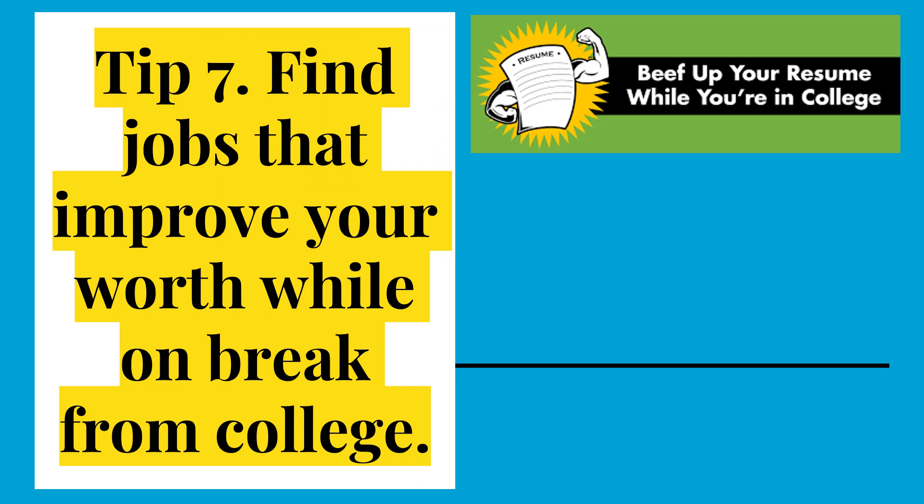Tip 7: Find jobs that improve your worth while on break from college — be that spring break, winter break, or summer break. You have to look early because those jobs are being filled by college students all around your state or your city.